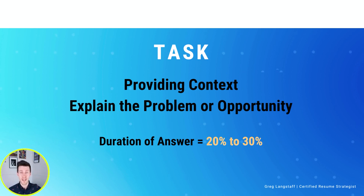Here is what our example Task piece of the answer would look like: our largest account, which is worth about $3 million a year, threatened to leave because they were unhappy with their current pricing structure. Because I have the highest account retention rate on the team, my director tasked me with saving the account.